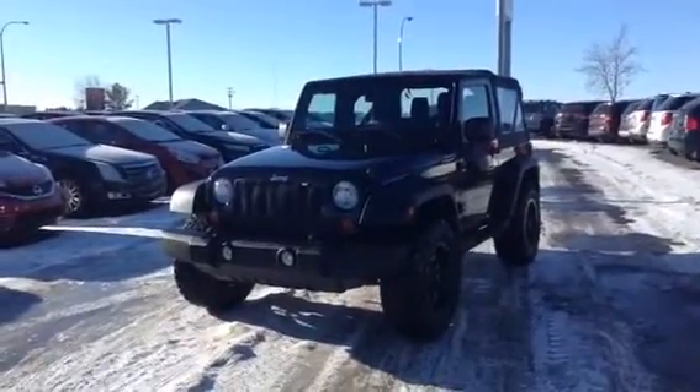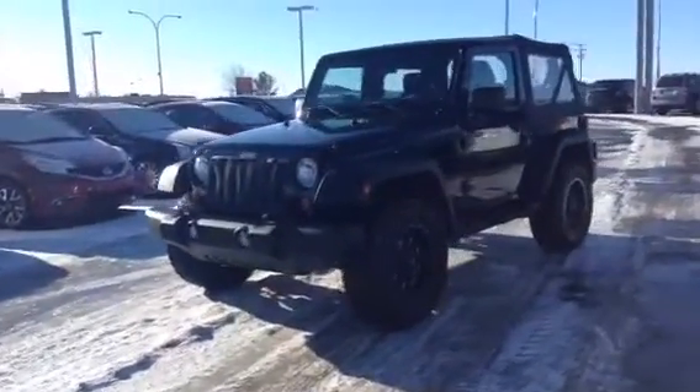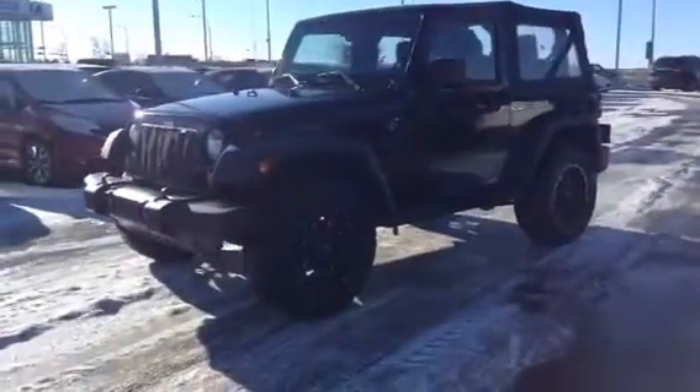Hey Christine, it's Derek Cato from L.A. Maz & LaDuke here. Here's the video I promised you of the 2013 Jeep Wrangler Sport you inquired on.